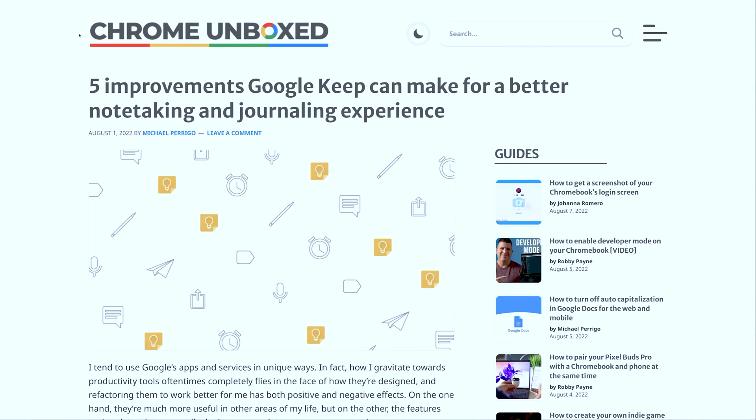Today I am going to be reacting to an article that some of our friends at Chrome Unboxed have released, called five improvements to Google Keep to make a better note taking and journaling experience.